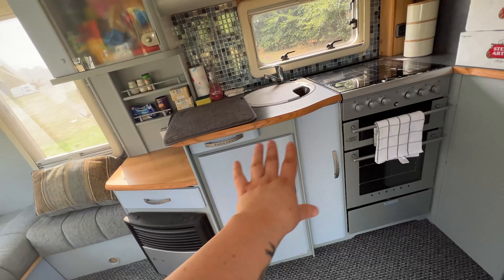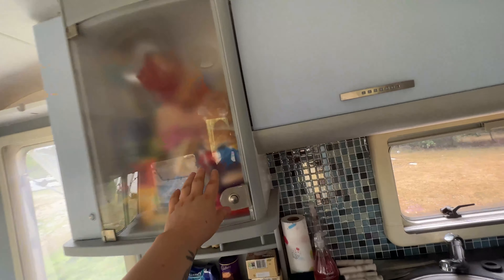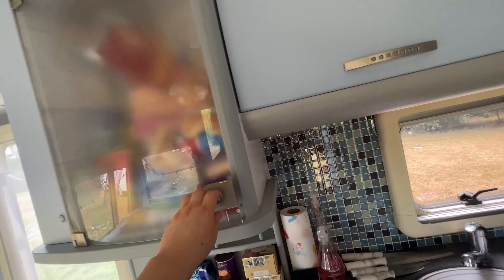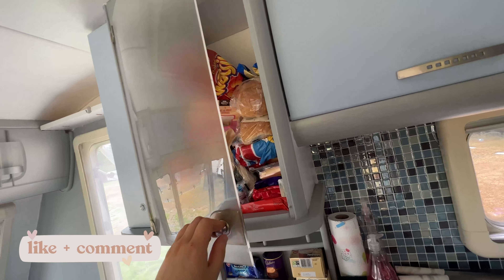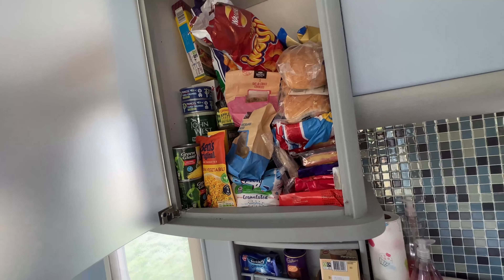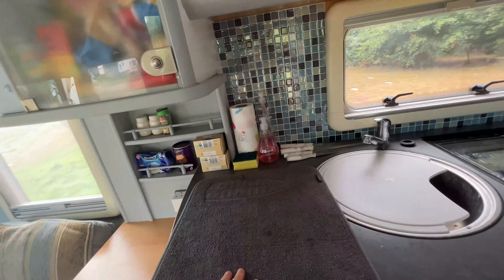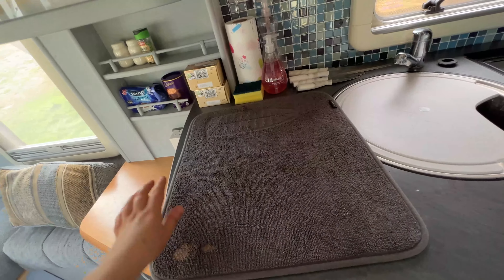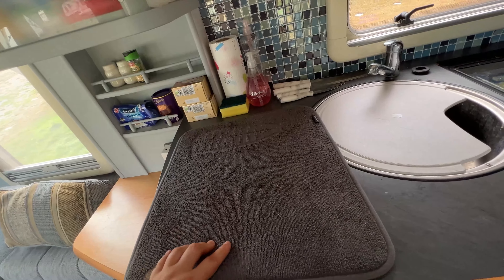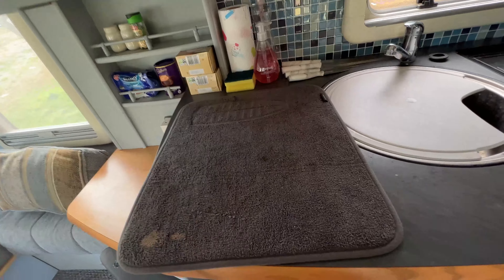So this is the kitchen area. We've got three cupboards up here — this one is kind of like crisps, bread, cookies, rice, pasta, cereal. I need my dad to fit a shelf. This is a dish drying mat — I think I got it from Dunelm or The Range, about five to ten pounds. You can get it from Robert Dyas, pretty much anywhere.